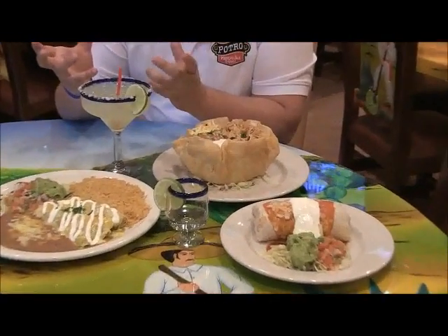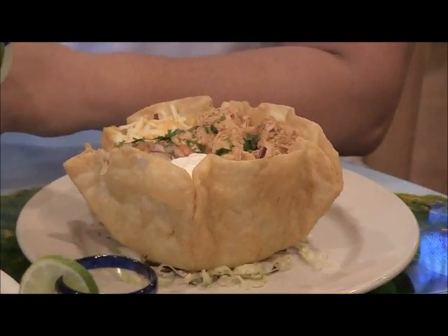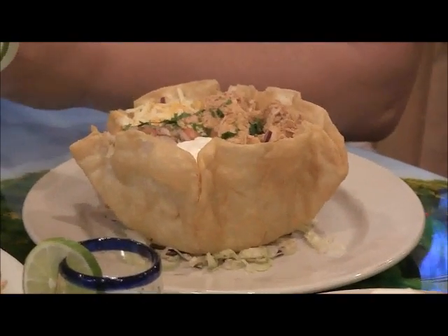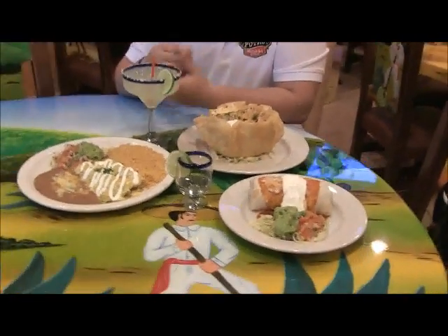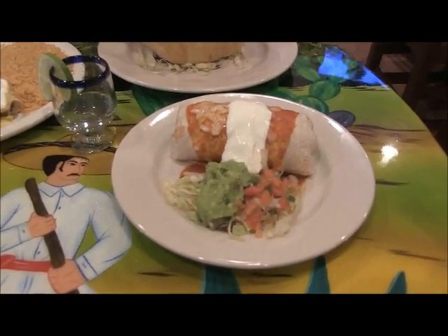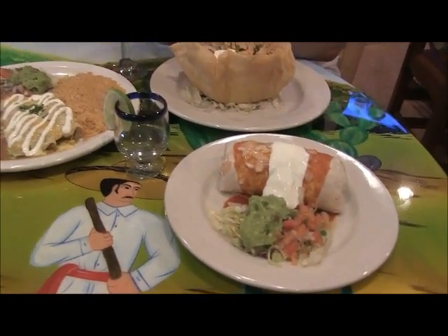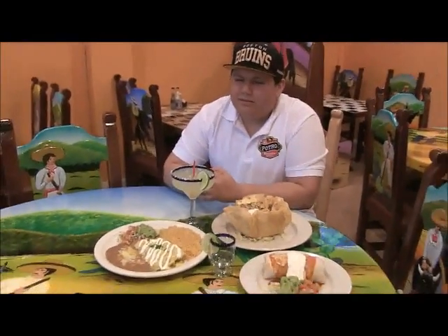The taco salad is a tortilla bowl with fresh chopped lettuce, battered chicken, shredded cheese, pico de gallo, and sour cream. We also have the infamous burrito, which we put a little touch to — we add our homemade tomato sauce with cheese, stick it in the oven, let it melt all together, and serve with sour cream and pico de gallo.